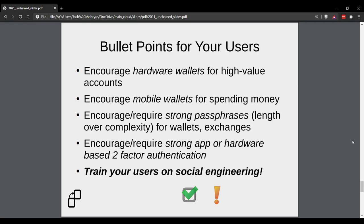Let's end with the bullet points you can give to your users. Encourage hardware wallets for high-value accounts — this has become the gold standard in the industry. Make sure that if you are storing your life savings, you are using a dedicated offline hardware device. Encourage mobile wallets for spending money. If you have spending money amounts — to introduce new people to crypto, pay your phone bill, buy a book, buy electronics online — use mobile wallets because they're generally a little more locked down and present fewer attack vectors than a desktop wallet would. They're not foolproof, which is why I wouldn't recommend keeping your life savings on one, but they're useful for day-to-day introduction to crypto and spending money.